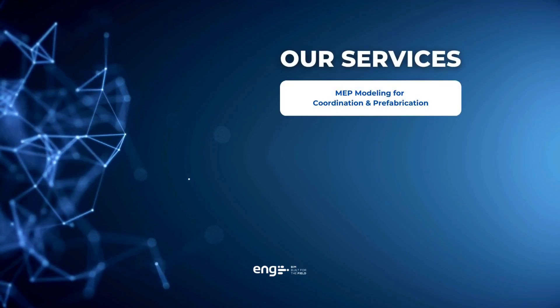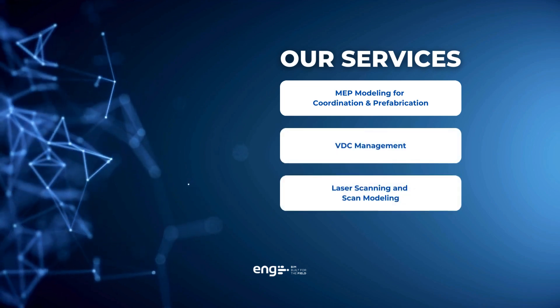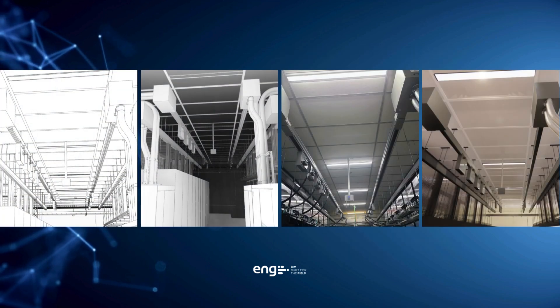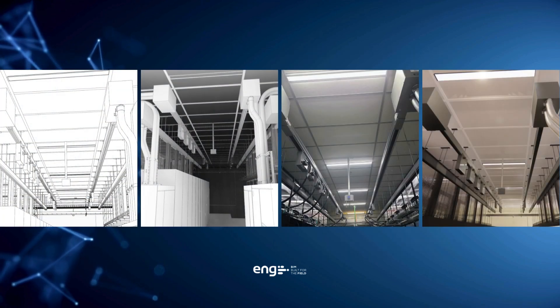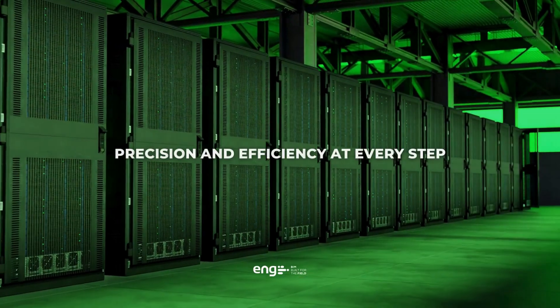From MEP modeling for coordination and prefabrication, VDC management, laser scanning and scan modeling to BIM software scripting, ENG is the ideal partner for bringing your data center project to life, ensuring precision and efficiency at every step.